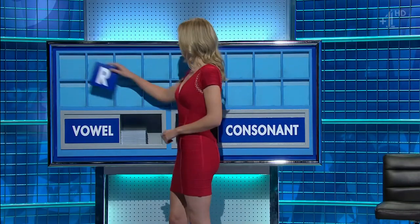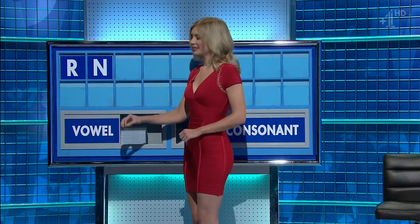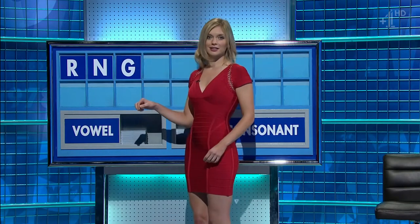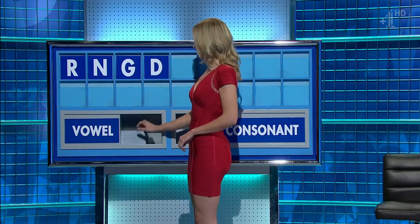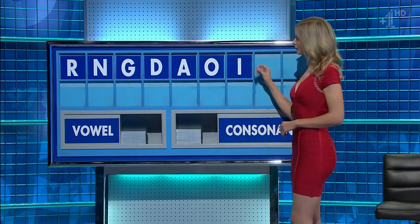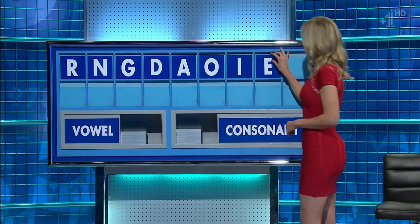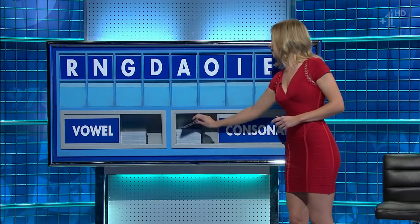Start with R. Consonant: N. Consonant: G. Another consonant, please: D. A vowel: A. And another: O. And another: I. And another, please: E. And a consonant, please. And lastly: W.